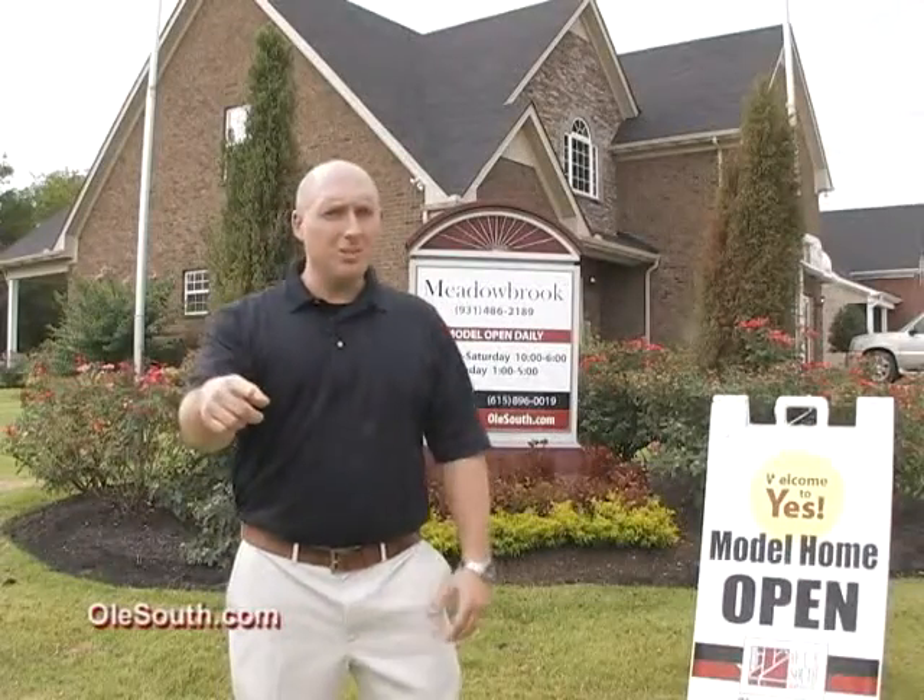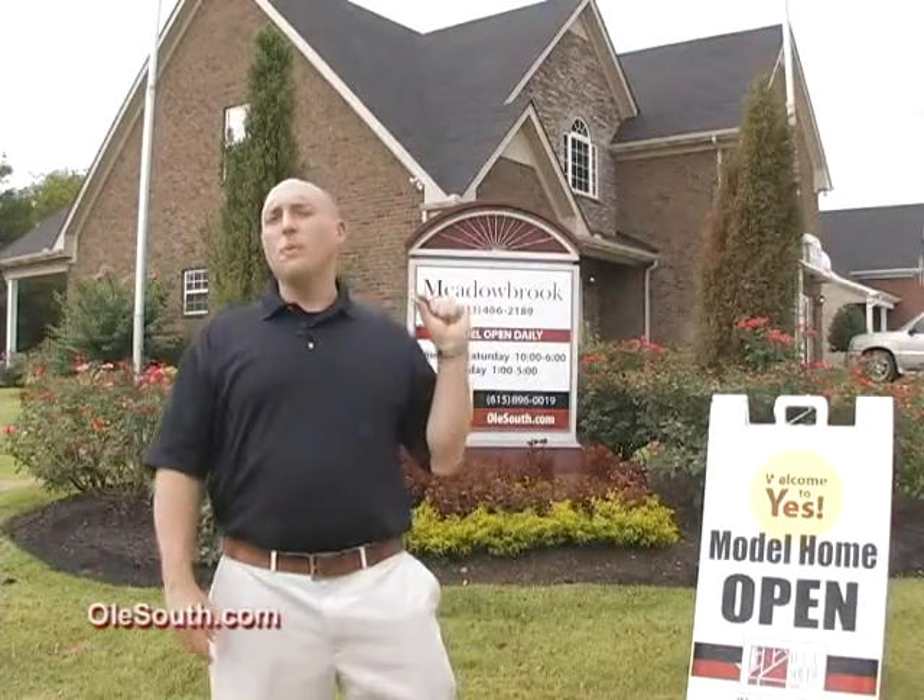Closing costs? What closing costs? Here at Old South, we pay all your closing costs. Come on out and visit any of our Middle Tennessee locations today. And remember, Old South pays closing.